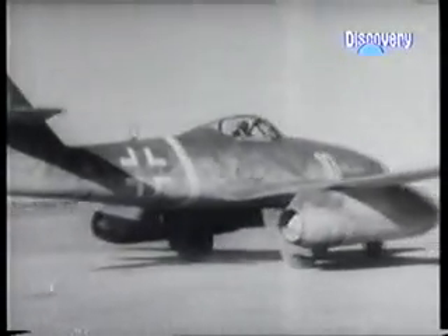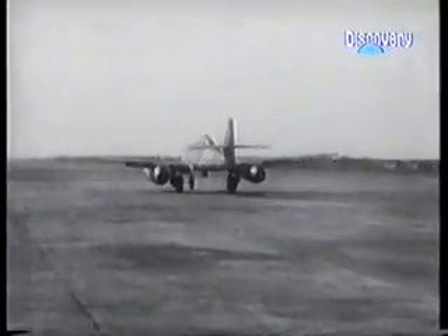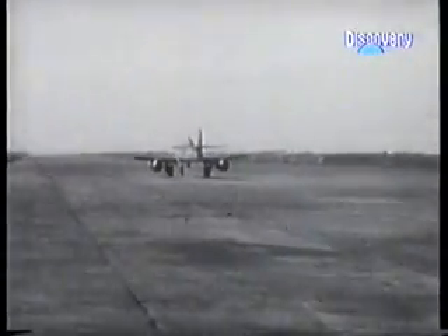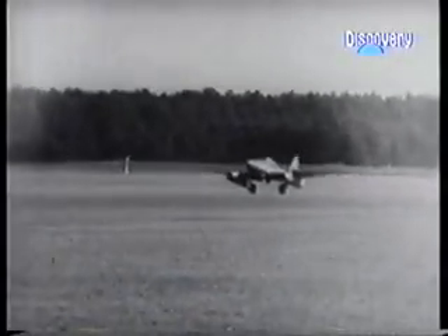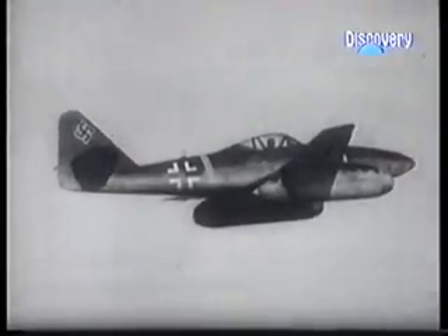One to one, the Mustangs were totally mismatched against the jets, which were over 100 miles per hour faster than them. Fortunately for the Allies, the Nazi leadership had lacked the common sense to back the jets in their early development, and they were deployed too late, in too small numbers, to stalemate the decisive conflict in the air over Germany.